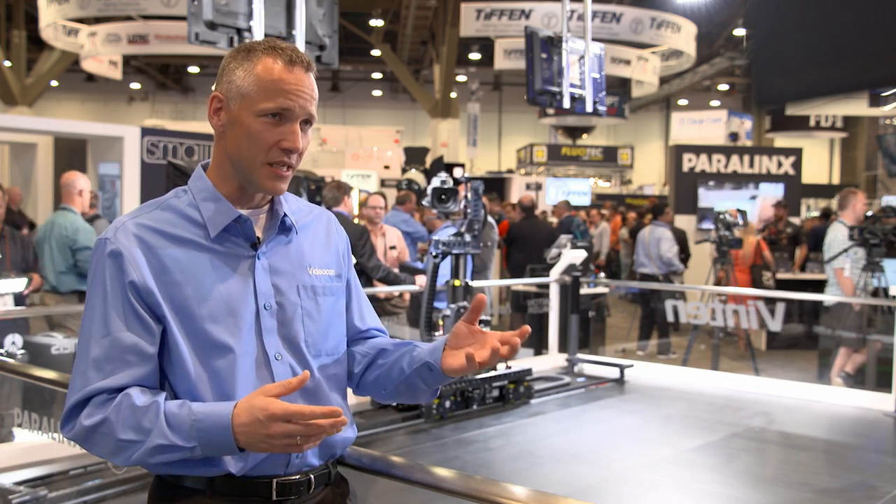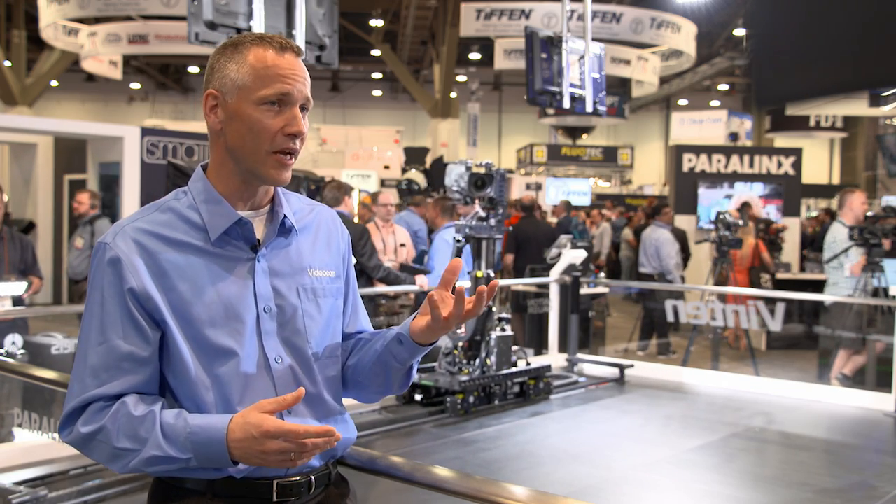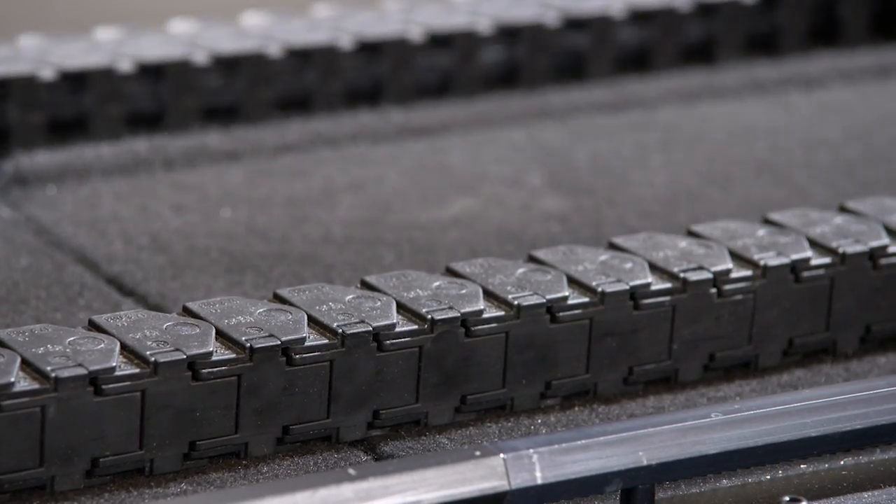Vinton introduced the Hexagon Robotic Track System in partnership with Technopoint. This brings together two leaders in production technology: Vinton, who is the standard supplier of studio robotics, and Technopoint, who have developed the Hexagon Track System in a very challenging rental environment.